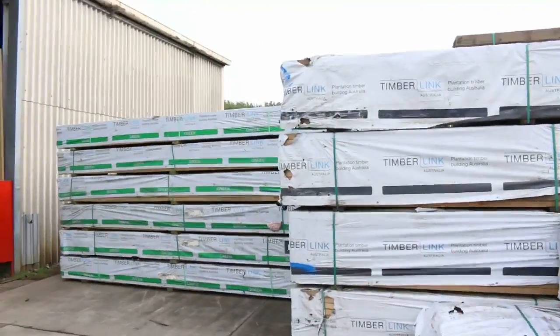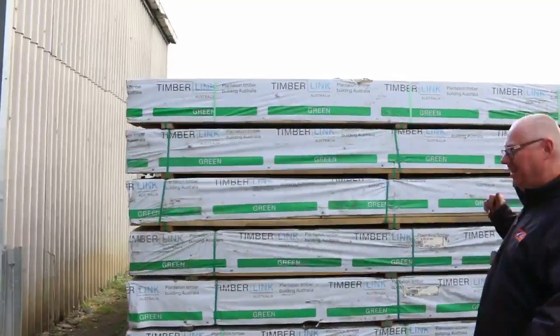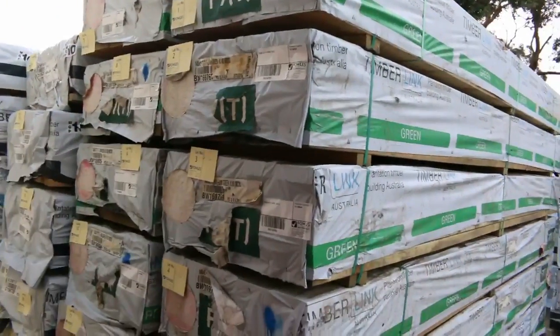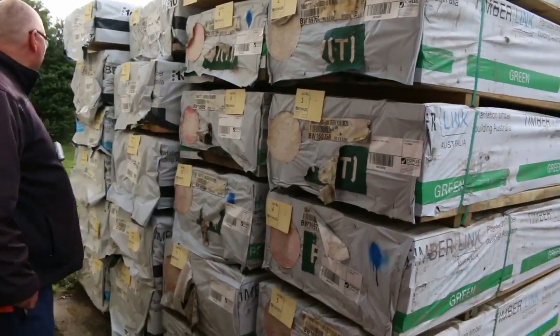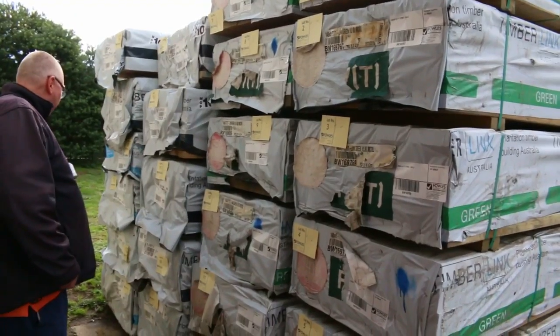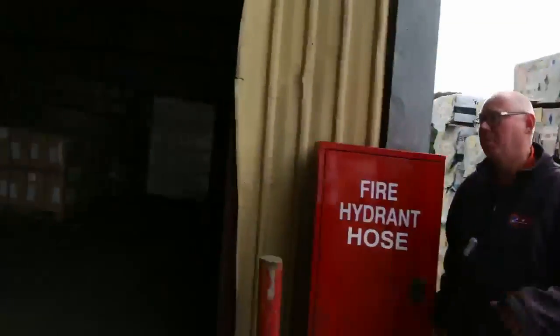Making our way over here — another fantastic start of the auction. Have a look at this F7 treated pine to start proceedings: 140 by 45, set length packs of 4.2's. Make sure you're in early, don't miss out on those. That is great quality stock. Just behind there, M10 — 90 by 35 and some 70 by 35 M10 as well. Really, really good quality stock to start proceedings off tomorrow.